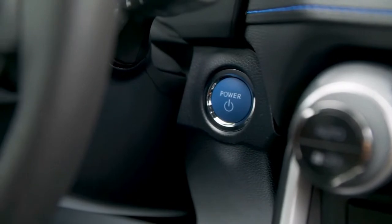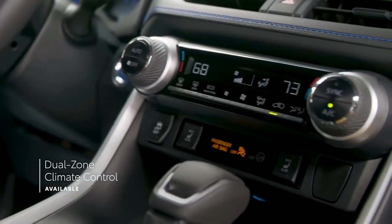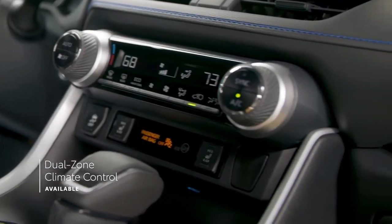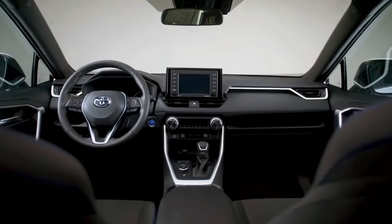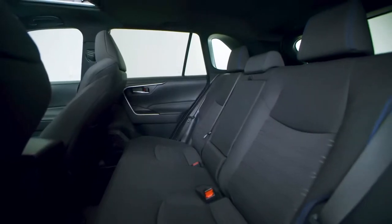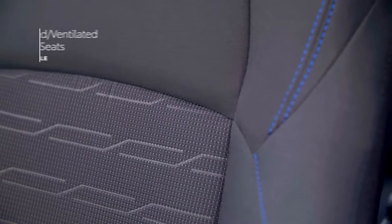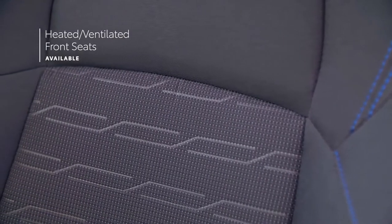Inside, RAV4 strikes a perfect balance between convenience and comfort. This can be seen in a number of features, including an available dual-zone climate control system, rear-seat AC vents that are now standard for 2022, a center console with spacious storage, 60-40 split folding and reclining rear seats, as well as available heated and ventilated front seats and heated outboard rear seats.